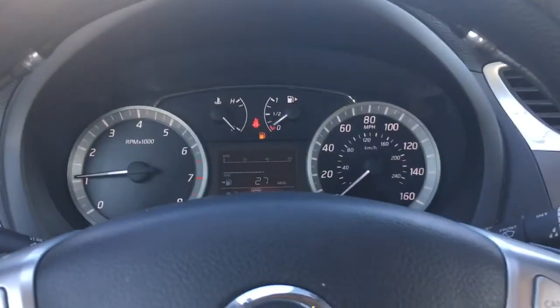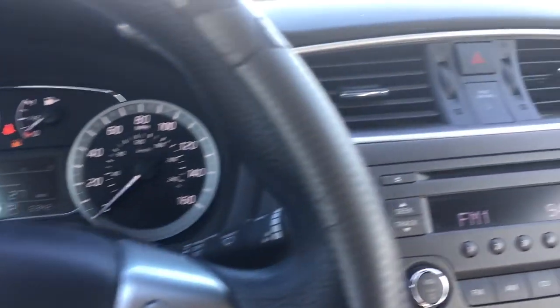Like I said, it's a little dirty, nothing too bad though. Just over 63,000 miles.